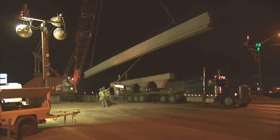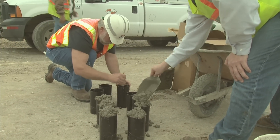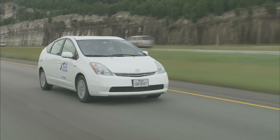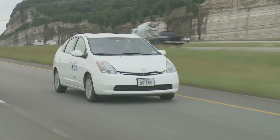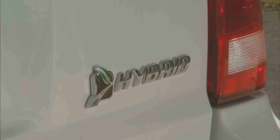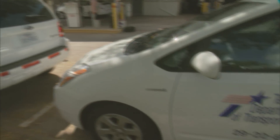We conduct nighttime construction and offer flexible work schedules that save on rush-hour fuel costs. And if you happen to be in that rush-hour traffic in a state vehicle, chances are it will be a hybrid. TxDOT now owns 141 low-emission hybrid vehicles, like the Ford Escape and the Toyota Prius.